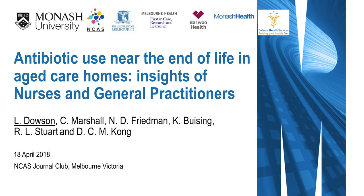I'd just like to thank my supervisors Carolyn Marshall, Deborah Friedman, Kirsty Busing, Rhonda Stewart and David Kong for their help. This is a project that is still ongoing as part of my PhD research in antimicrobial stewardship in aged care homes.